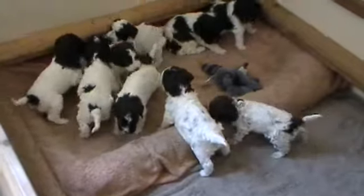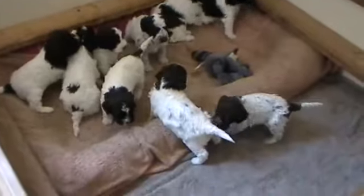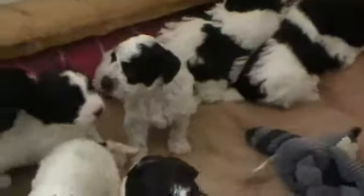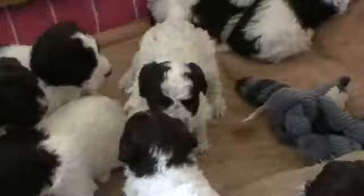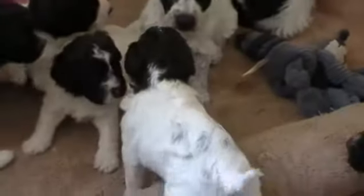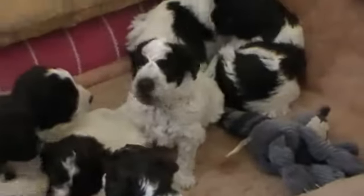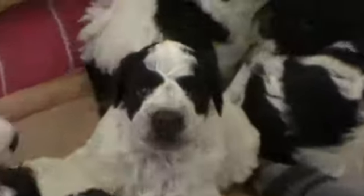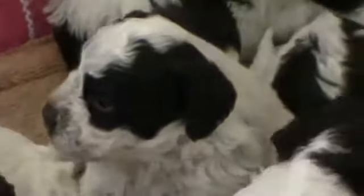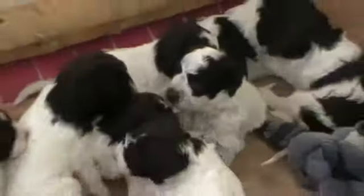These are the pups from our N litter. They're just over three weeks old now. As you can see, they're starting to get a little bit more active. I'll bring them out in groups of girls and boys so you can get to know them a little bit and see how they look compared to each other, rather than just having pictures of them individually.